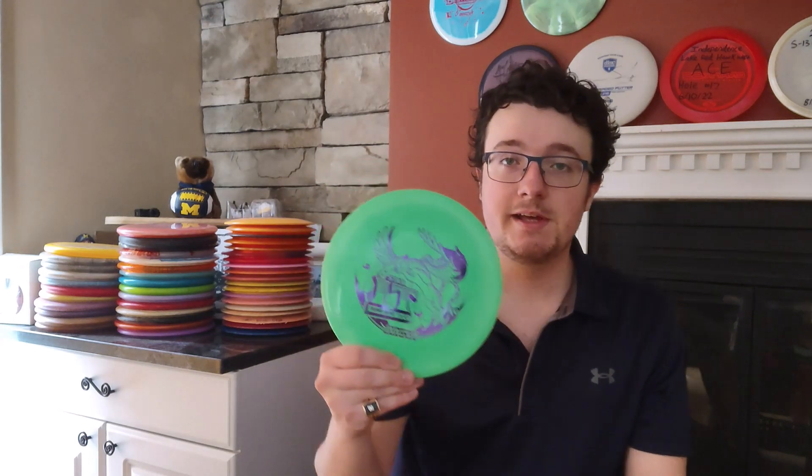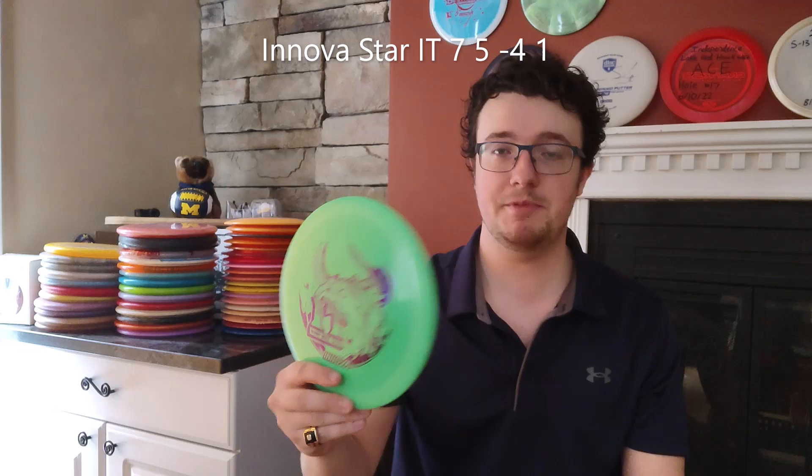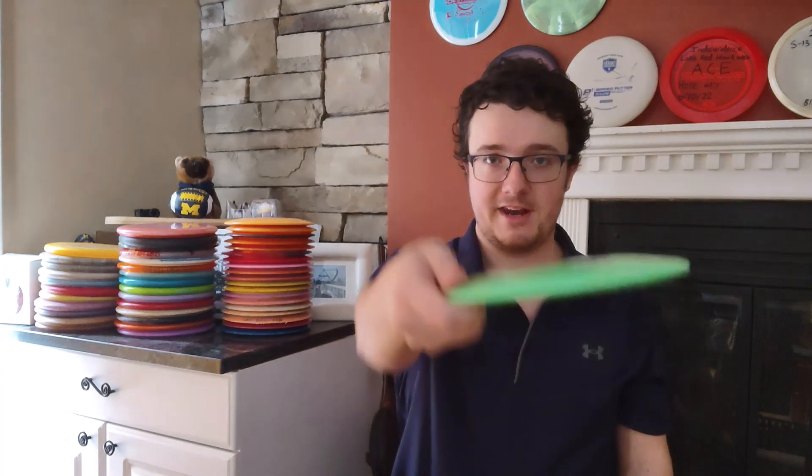My other utility disc is this Star It from Innova. It's extremely flippy. I can throw it out on some hyzer and know that it's going to turn very far to the right, or I can throw it nice and flat and know that I'm going to get a very easy roller with the Star It.